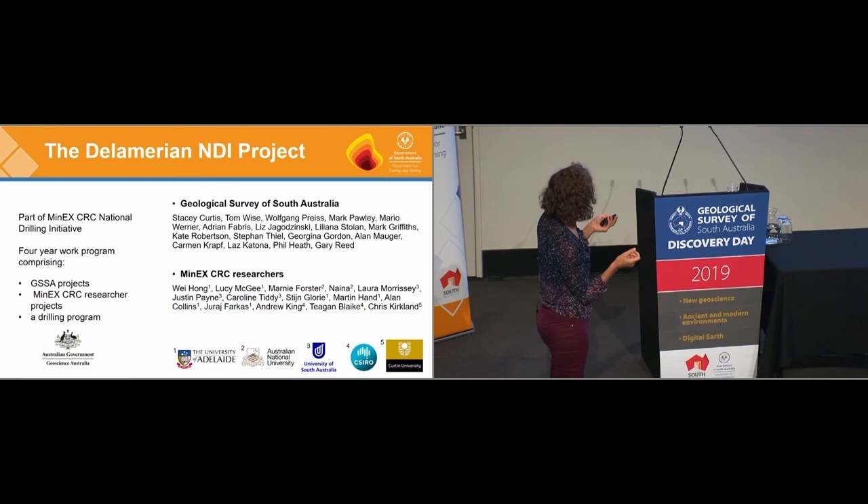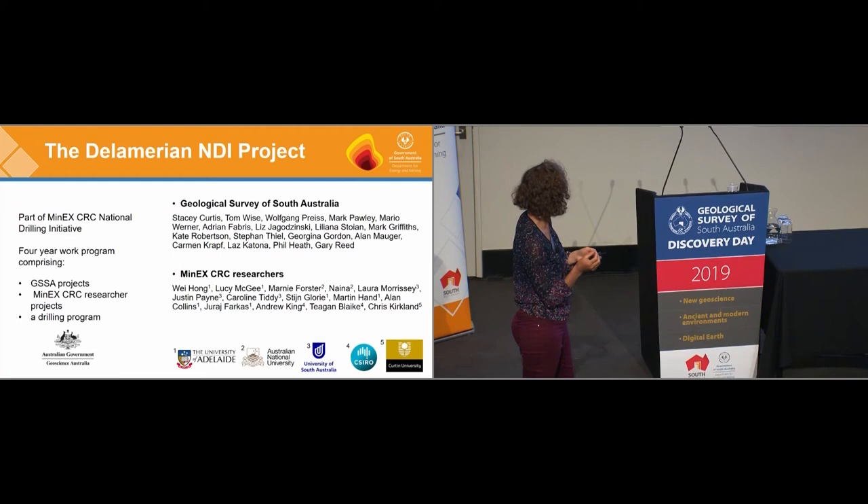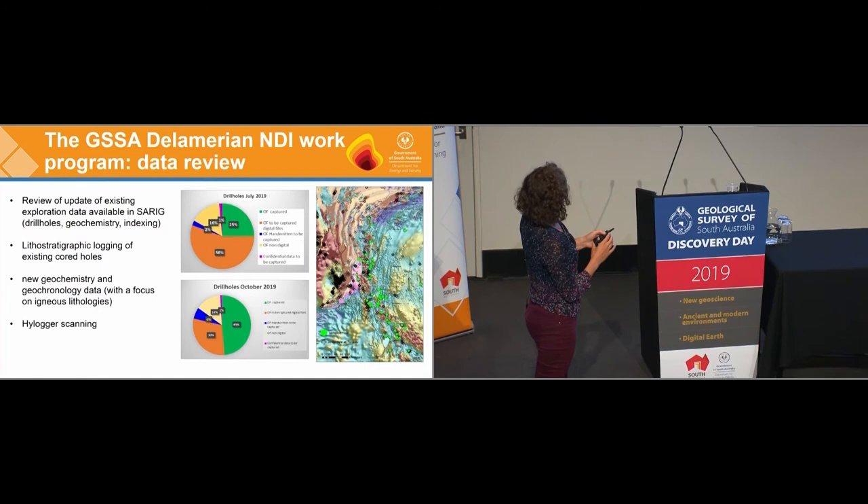Our Delamerian project is part of Minex — they have a booth if you want more information. Our work programme is going to last four years and includes GSSA projects, projects from the other Minex researchers, and our drilling programme.